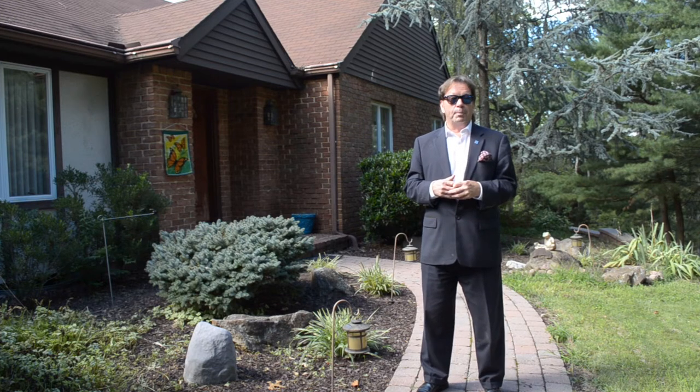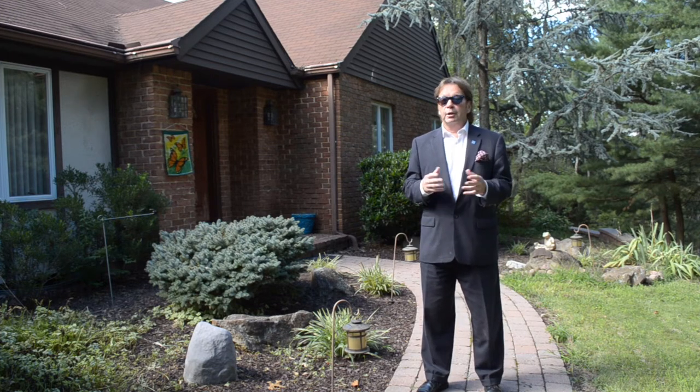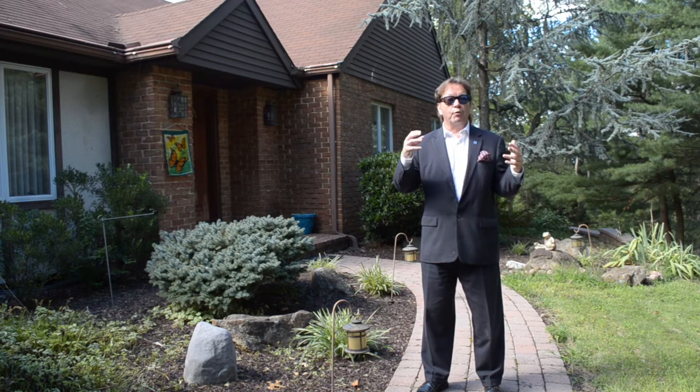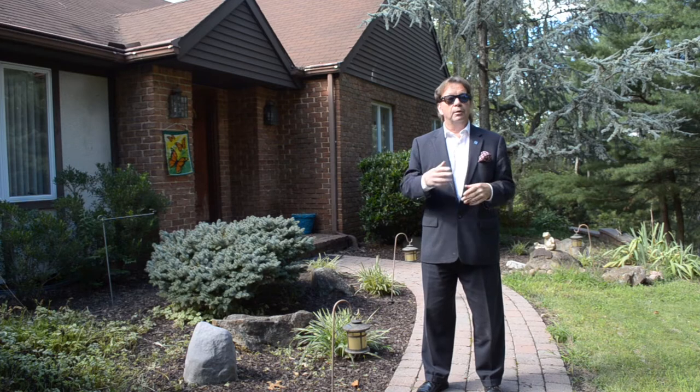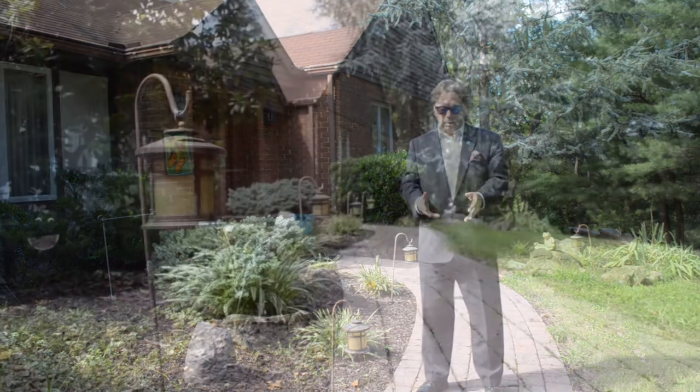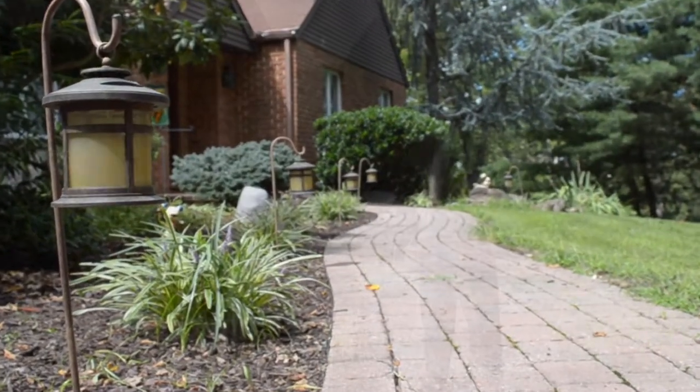The home features four bedrooms, two and a half baths, including a master suite, lots of living space, and is located on over a one-acre private lot with lots of trees all around. Why not follow me down the Cobblestone Road and let's have a look inside.